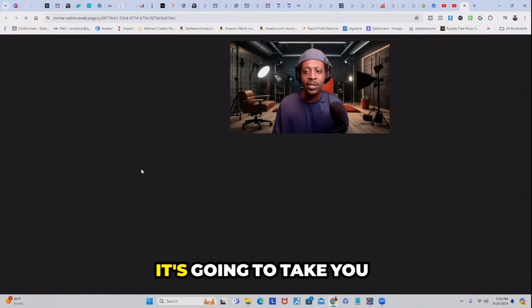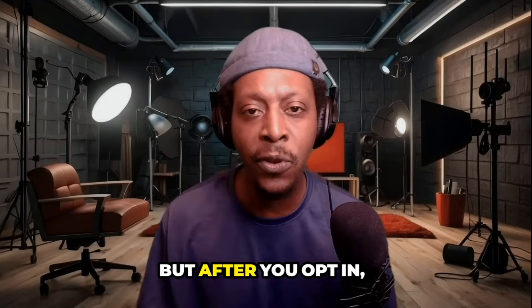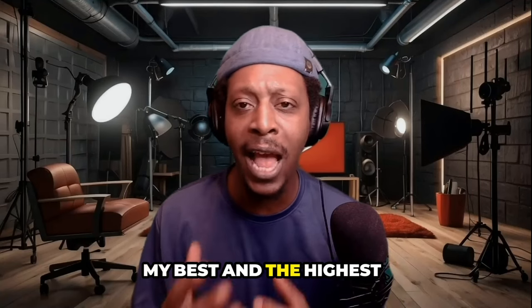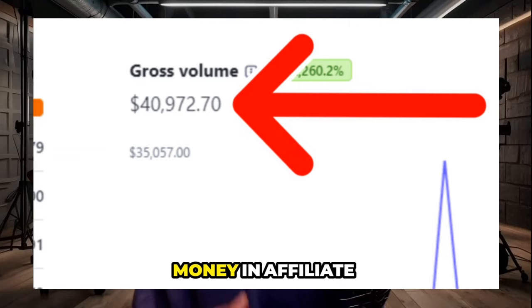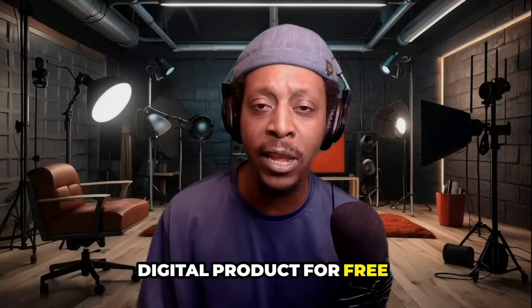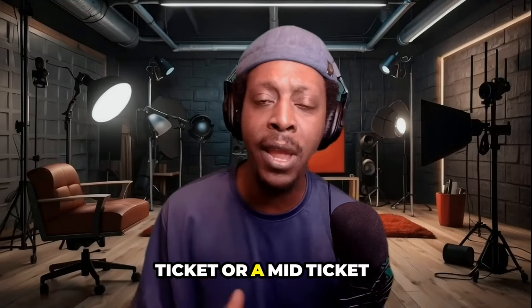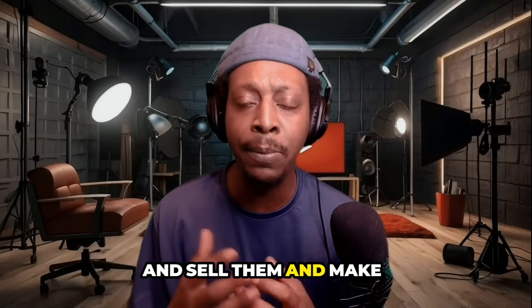If you click on that link, it's going to take you to a website where I collect your email address. After you opt in, you're going to get access to a free list of my best and highest paying affiliate programs that have made me the most money in affiliate marketing. I give away this digital product for free just to build my email list, but you can charge a low ticket or mid ticket price depending on what list you're giving them and sell it to make money online.